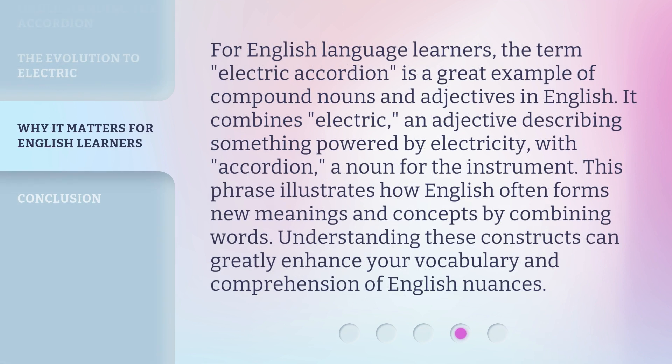For English language learners, the term 'electric accordion' is a great example of compound nouns and adjectives in English. It combines 'electric,' an adjective describing something powered by electricity, with 'accordion,' a noun for the instrument. This phrase illustrates how English often forms new meanings and concepts by combining words. Understanding these constructs can greatly enhance your vocabulary and comprehension of English nuances.